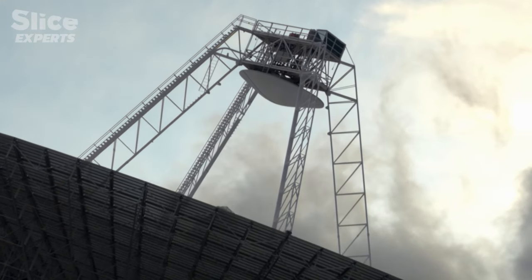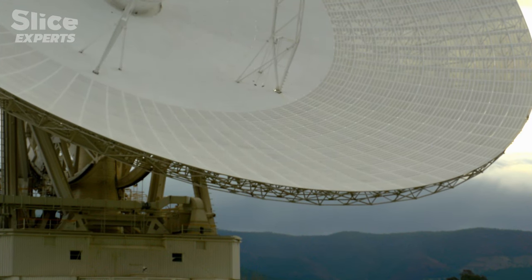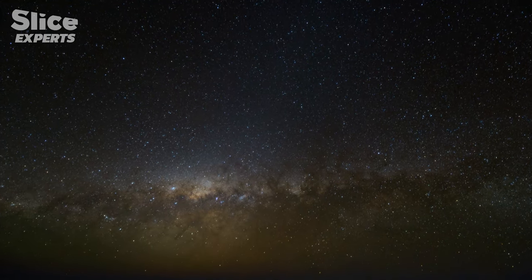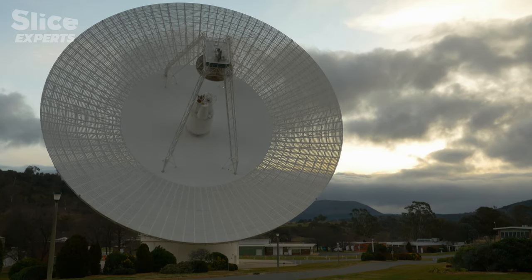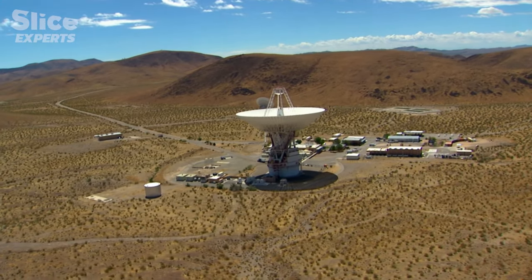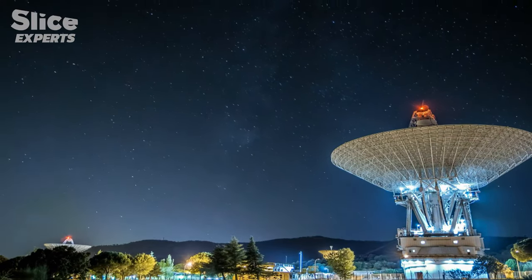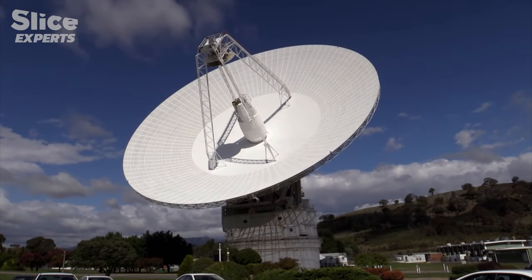Communication with every craft currently in space is conducted via the giant dishes of the Deep Space Network, each powerful enough to track a signal from Pluto no stronger than a CB radio. All of our deep space communications run through this array of very large satellite dishes, set up at three locations around the world: Goldstone in California, Canberra in Australia, and Madrid in Spain. We need a very large dish area to collect all that energy and communicate all the way out to places like Pluto.